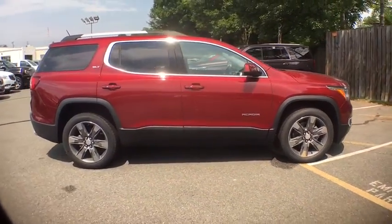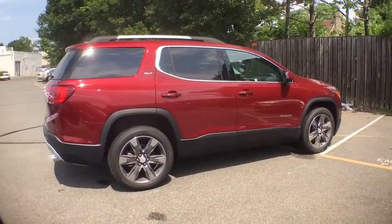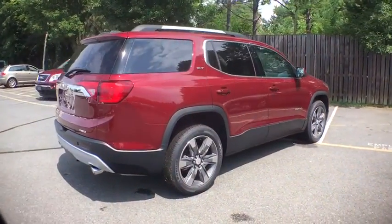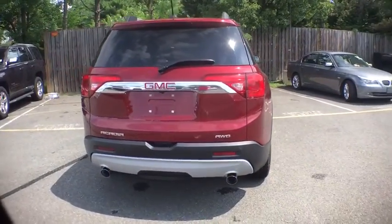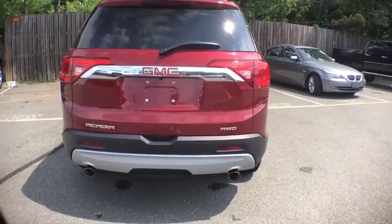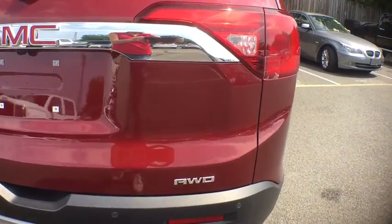Here are some of this vehicle's great options: power passenger seat, traction control, dual airbags, power steering, four-wheel disc brakes, universal garage door opener, eight speakers, security system, electronic stability control.